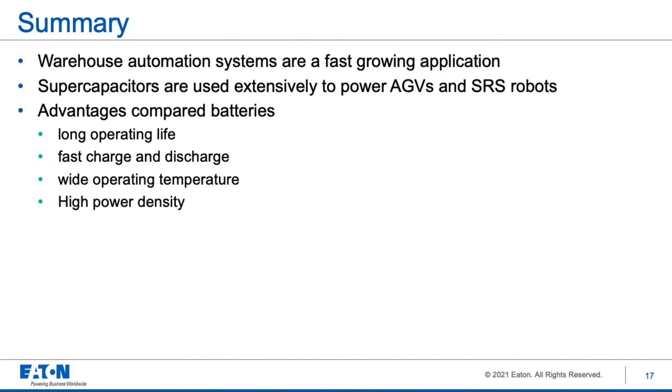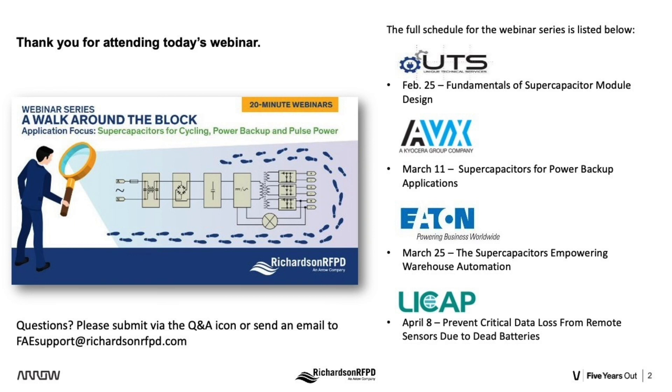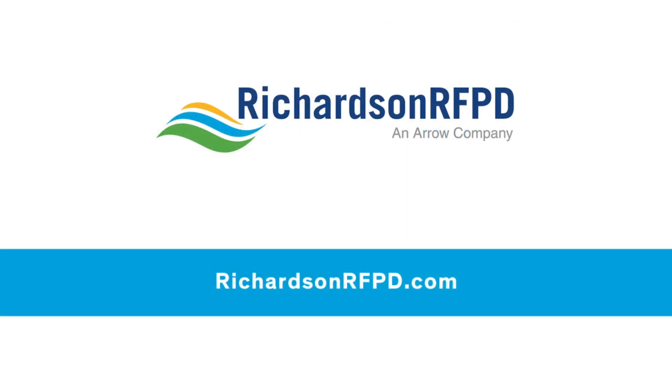To wrap up: warehouse automation systems are a fast-growing application in general, as well as for using supercapacitors. Supercaps are in production systems today and provide many advantages over batteries with long operating life, fast charge and discharge, wide operating temperature, and high power density. Thank you very much for listening. Thank you for attending today's webinar in the Richardson RFPD A Walk Around the Block webinar series, and thank you again to Jason Lee for today's presentation. We look forward to you joining our other sessions in this webinar series.